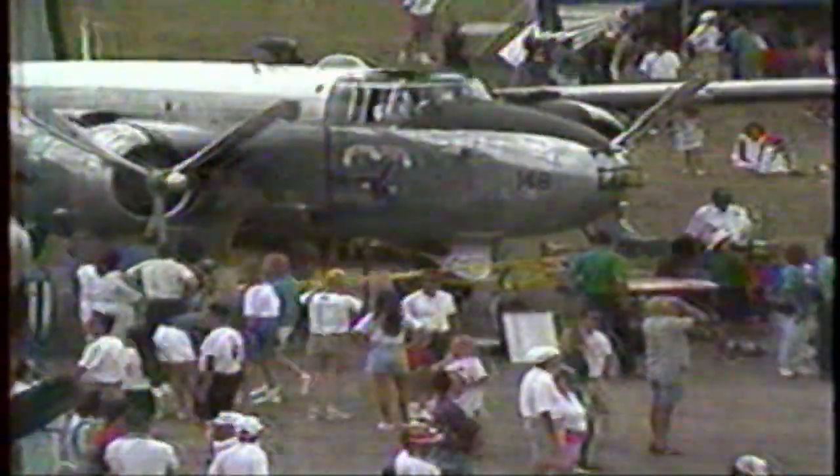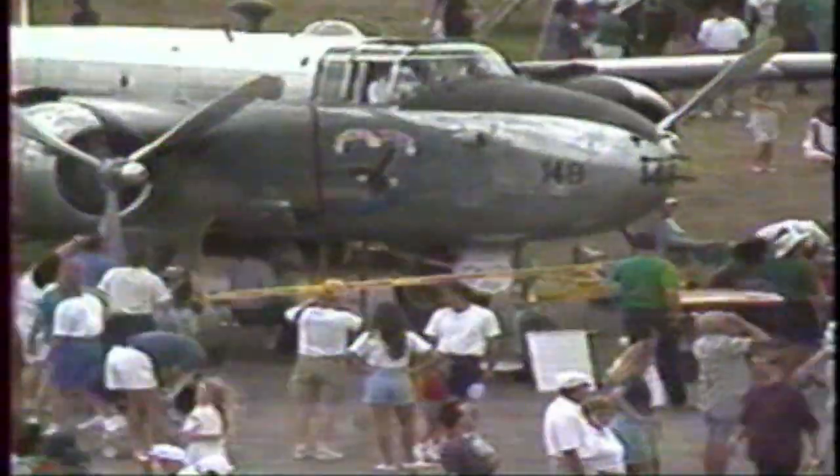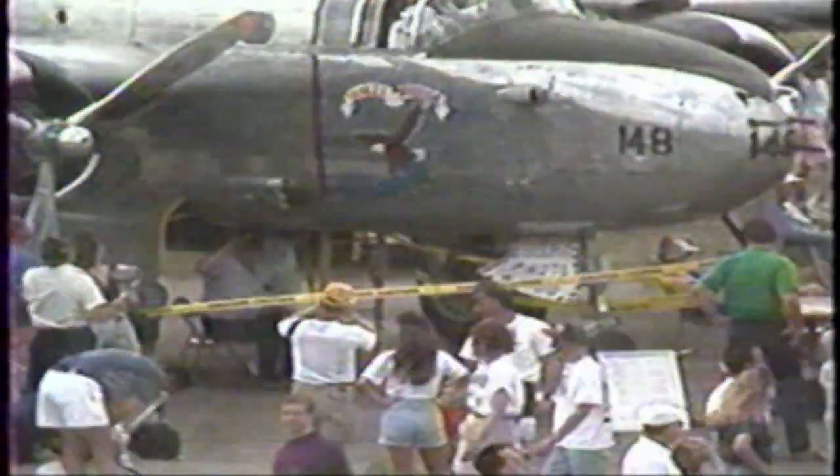The Yankee Air Force Museum — just part of the history here at Willow Run Airport. We'll be back with more history for Michigan Air Show 92 right after this.